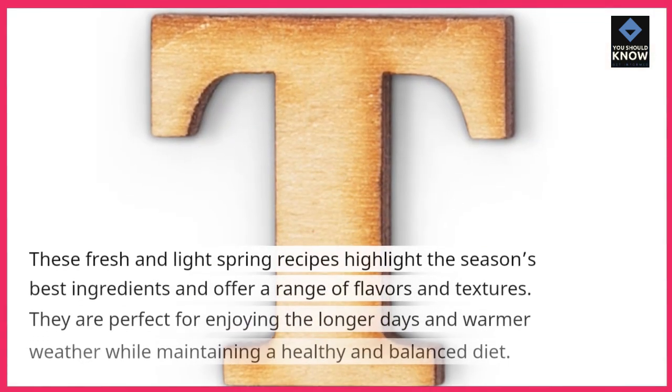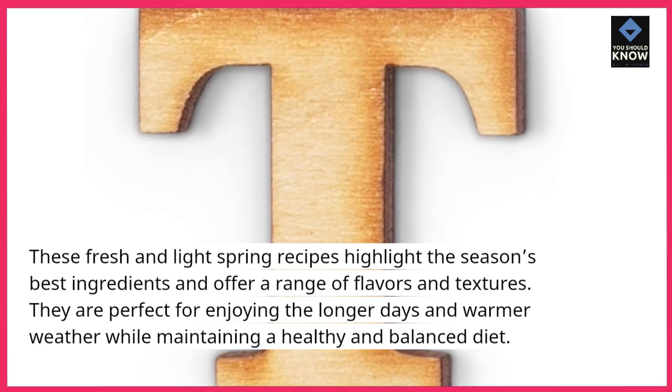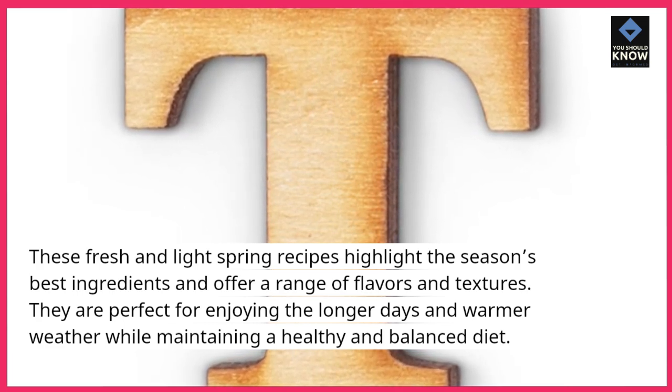These fresh and light spring recipes highlight the season's best ingredients and offer a range of flavors and textures. They are perfect for enjoying the longer days and warmer weather while maintaining a healthy and balanced diet.